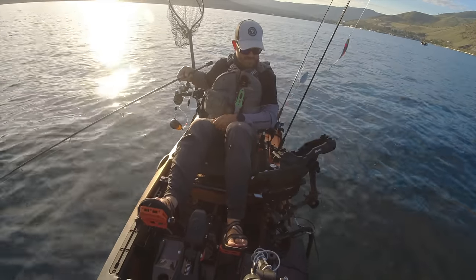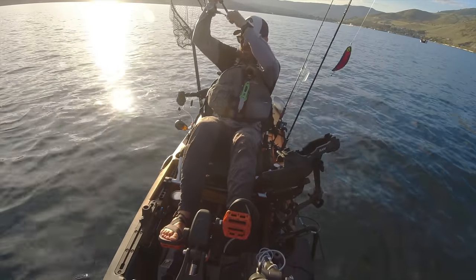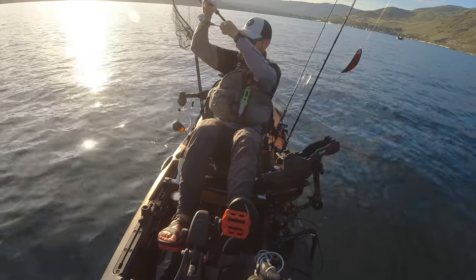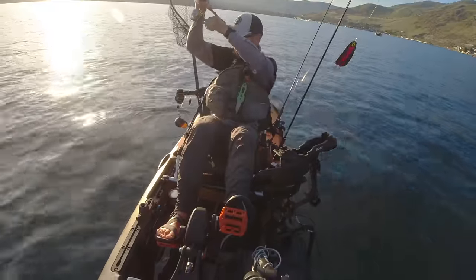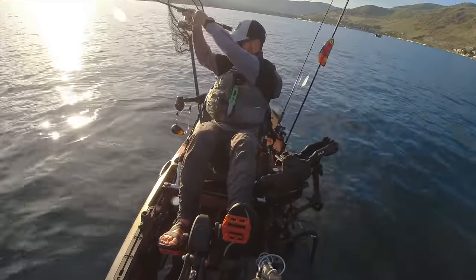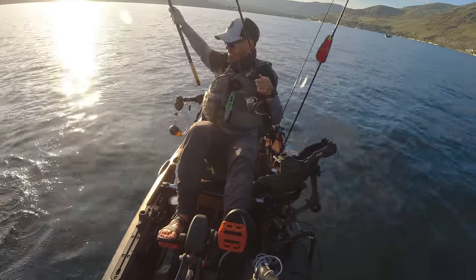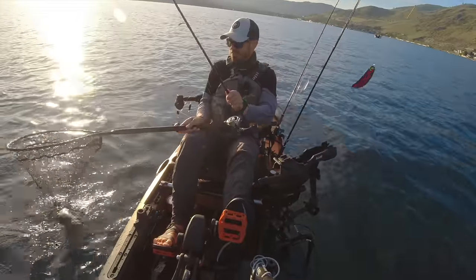Come on guys, bite it. There he is, got him. First kokanee of the day on the jig at Lake Shalane. Now you'll notice in most of my videos I tend to troll fish for kokanee and overwhelmingly prefer that. But jigging can be really effective on any body of water, including Shalane.